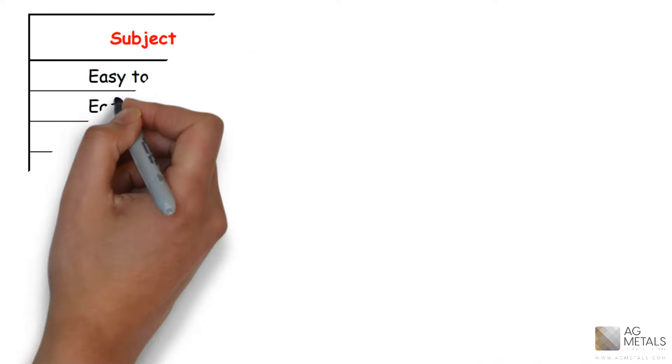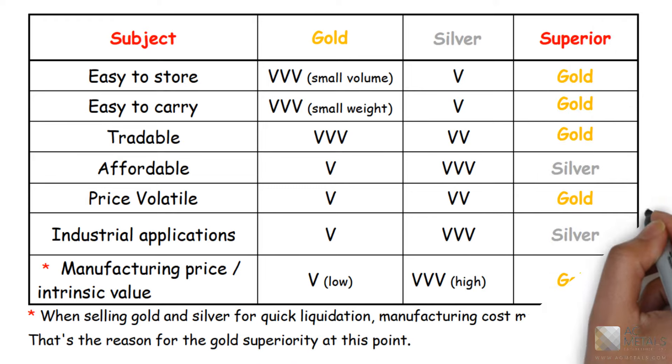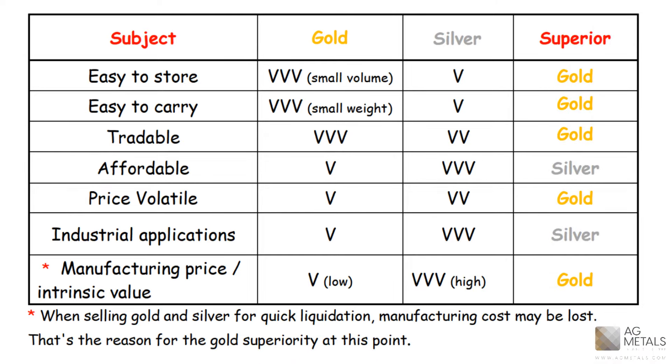This table gives a short comparison of a few important characteristics of physical gold and silver bullions. By looking at this table, we can see that gold is much easier to store, easier to carry, and is more tradable. Whereas silver is more affordable, its price is also more volatile, making gold the smarter investment.